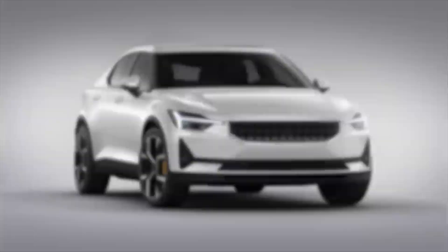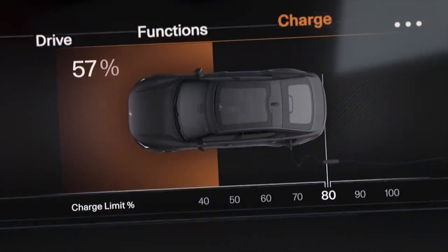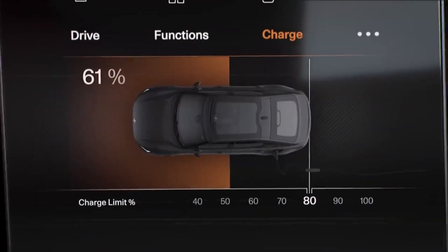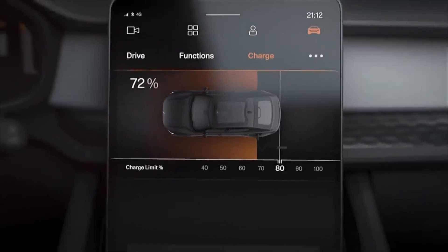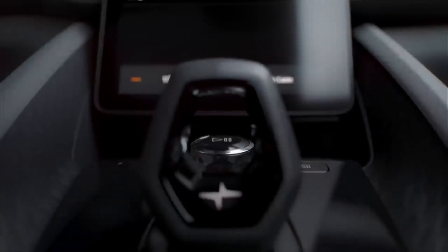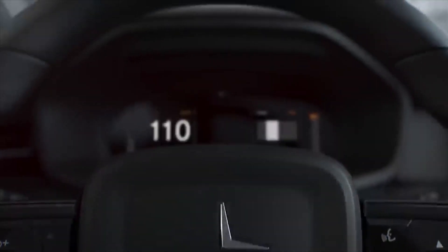Because the upgrade is software-based, the performance boost can be downloaded directly to the vehicle without needing to take it to the service center. The performance upgrade is only available to owners of the long-range dual-motor version of the Polestar 2. After paying for the upgrade, customers will see a 0 to 60 acceleration reduction to 4.2 seconds. The additional power and torque will primarily be felt at speeds between 44 to 80 miles an hour, resulting in even more rapid mid-range acceleration.